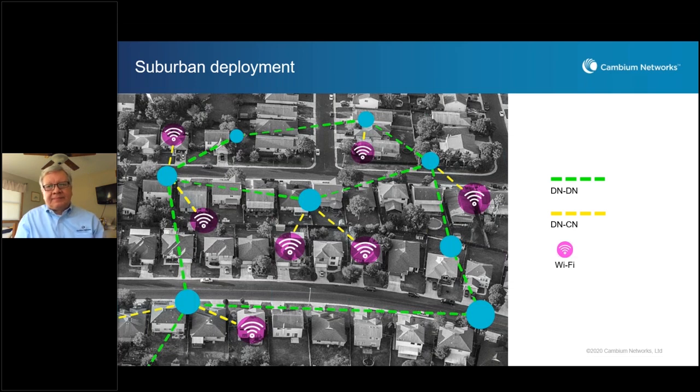In this suburban deployment example, we have a residential area with multiple DN-to-DN connections forming a mesh topology. Having a mesh topology gives you a lot of advantages, especially when deploying in high-density areas where you may have multiple trees or buildings blocking signal. Having multiple DNs helps reach those homes, and you have the added advantage of connecting CNs through multiple options — you're not stuck with a single master in a point-to-multipoint setup. You have the ability to connect to other subscribers based on line-of-sight connections.